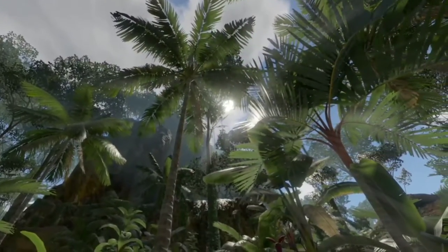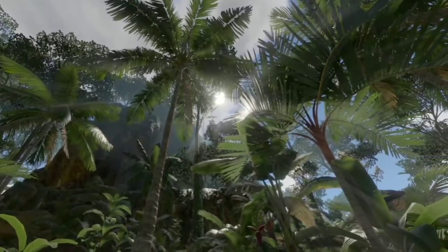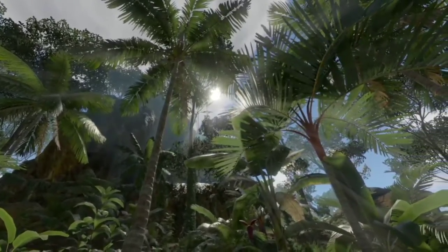Under the lush green canopy, plants battle for light and space. Beneath them, on the forest floor, species of fungi join the race.